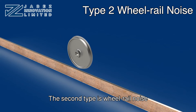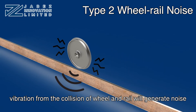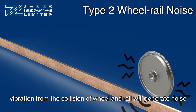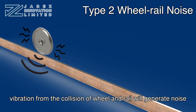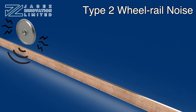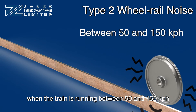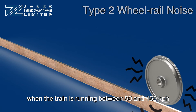The second type is wheel-rail noise. When a train is running, vibration from the collision of the wheel and the rail will generate noise. The higher the train speed, the louder it gets. Wheel-rail noise is the loudest when a train is running between 50 and 150 km per hour.